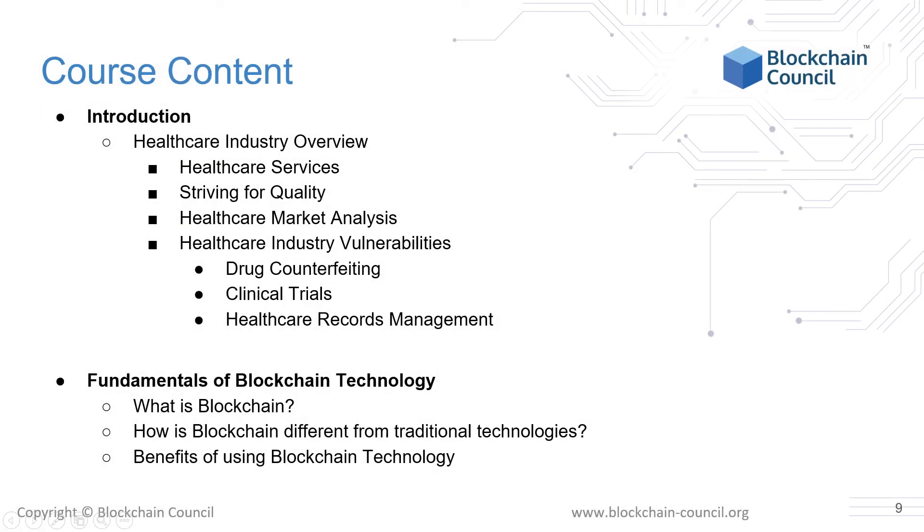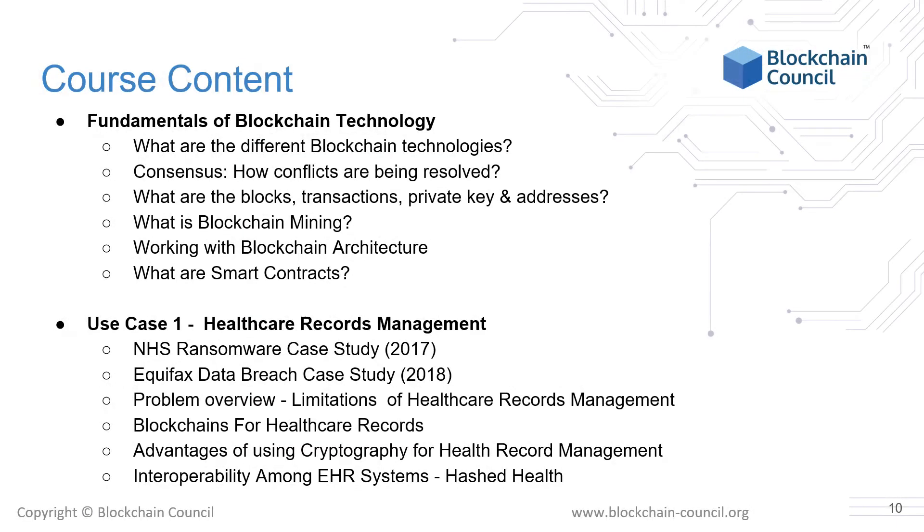This will be the course content: we will go through a basic understanding of the healthcare industry — its features, market size, opportunity for growth, and challenges commonly faced in the real world. Then we will jump into understanding blockchain technology, how it's different from traditional technologies, and some of its benefits. We'll cover different blockchain technologies and why it is called a peer-to-peer network, then move on to the consensus part — how conflicts are resolved and different consensus algorithms such as proof-of-work versus proof-of-stake versus delegated proof-of-stake. We will also look into why blockchain is secure and what blockchain mining is.